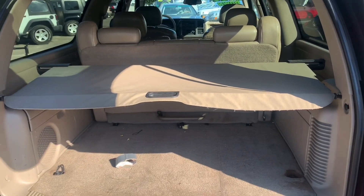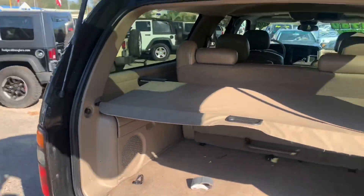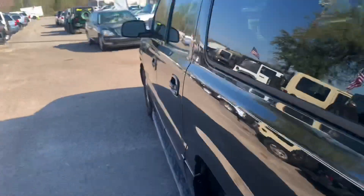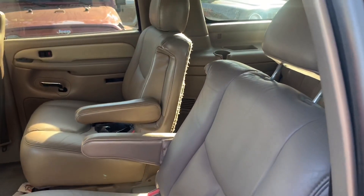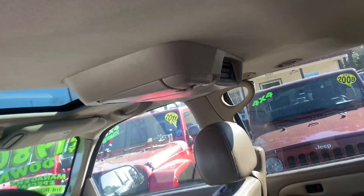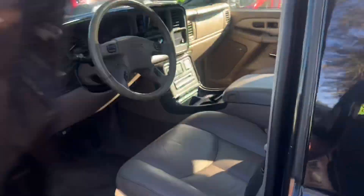Got your third row seats and all your storage back here — that's really the main thing, all this room in the back with third row seats and all that good stuff. Captain's row seats back here too. A new GMC Denali or Suburban just like this, just with more upgrades and a little bit newer, they're all going to have the DVD players up in the roof.